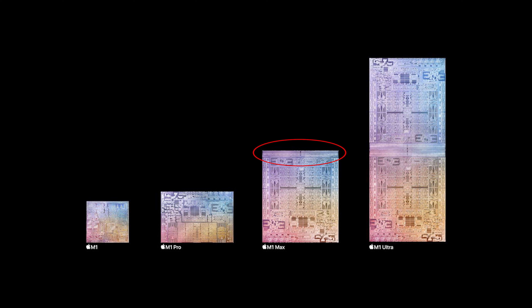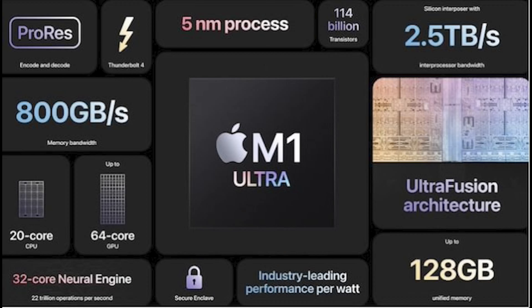From the original schematics, you can tell that the M1 Max was designed to be connected with another M1 Max. Now the M1 Ultra has double the memory bandwidth, a 20-core CPU, 64 GPU cores, and you can edit 18 8K videos at the same time.